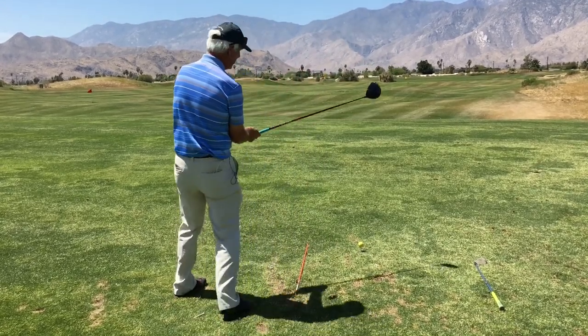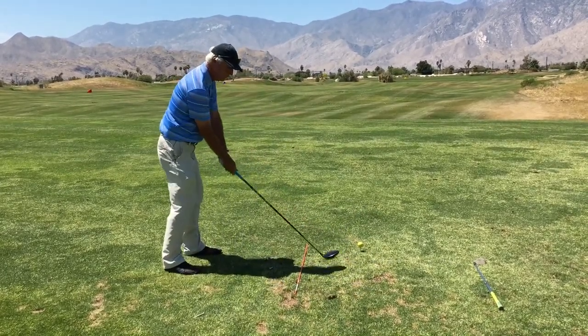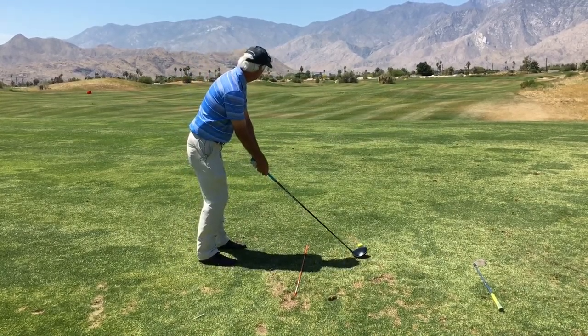Okay, I've got my target where I want to hit. I'm going to take a little practice swing to feel the motion, and now we're going to go ahead and hit it at the target.